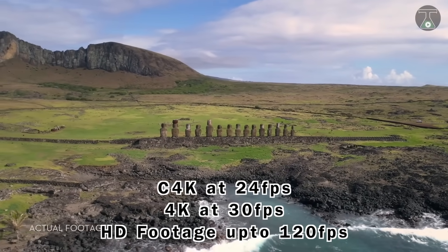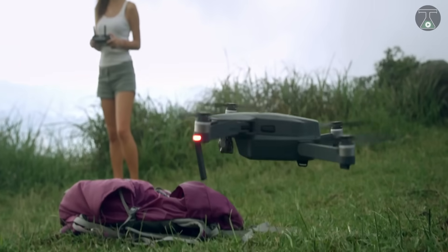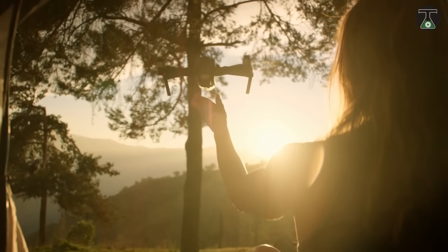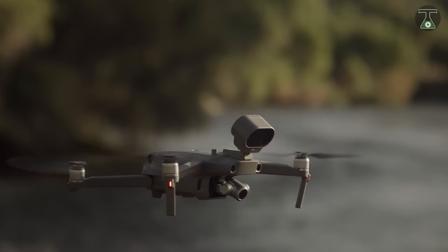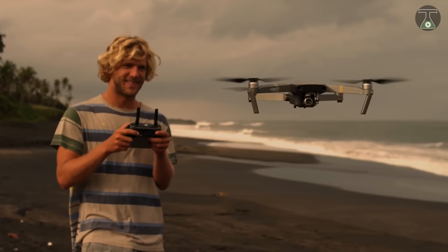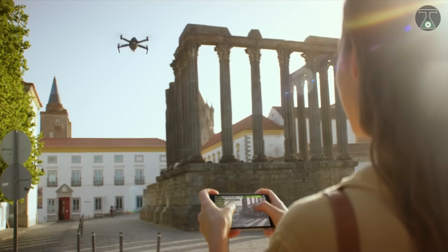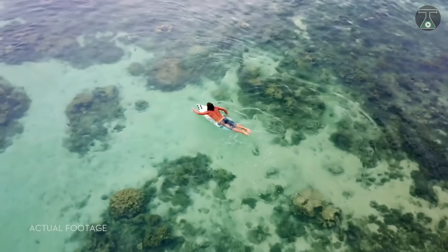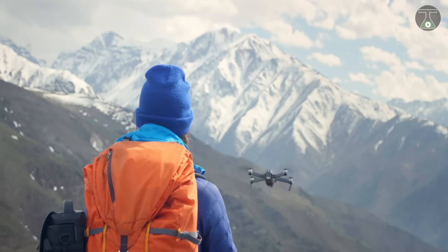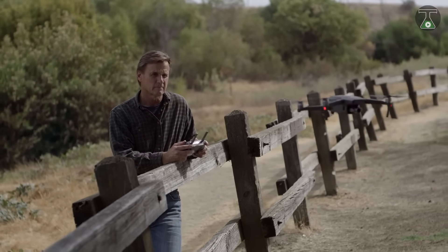It also offers C4K up to 24 frames per second and supports a microSD card of 128GB. It has a battery of 3,830mAh LiPo 3S, an operating frequency of 2.4GHz, and a speed of around 14 kilometers per hour in normal mode. The drone is highly portable and foldable, has automatic gesture controls for selfies, and offers super-slow time-lapse shots at a speed of 2 miles per hour. The cost of this drone is $999.